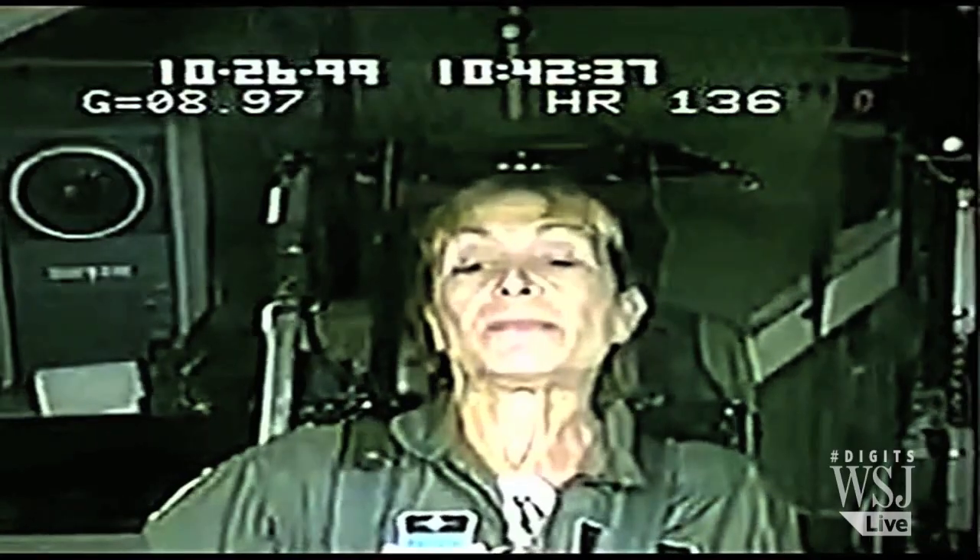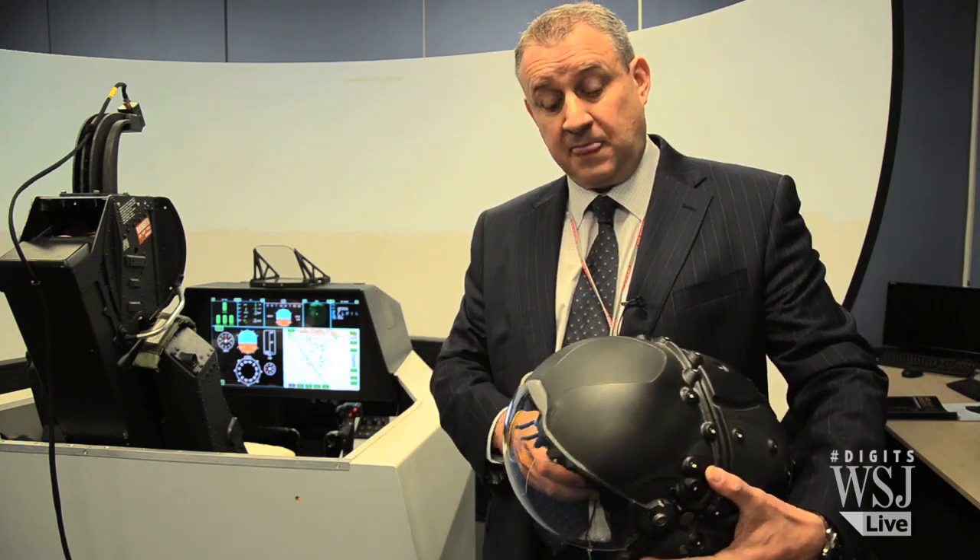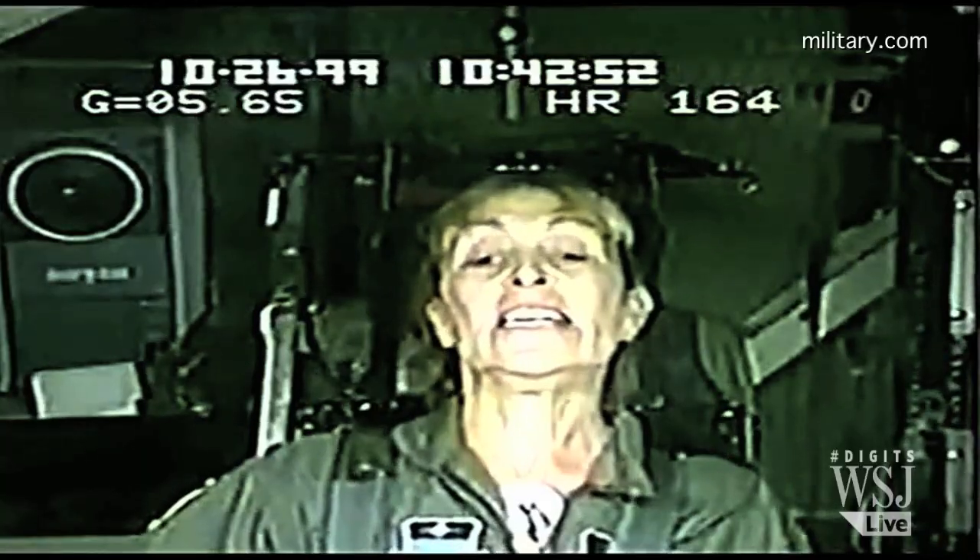Night vision goggles have a significant mass. They're fitted in front of the helmet, which has a cantilever effect. It changes the center of gravity of the helmet to such an extent that a 9 G aircraft, for example, at night would be limited to 5 G.